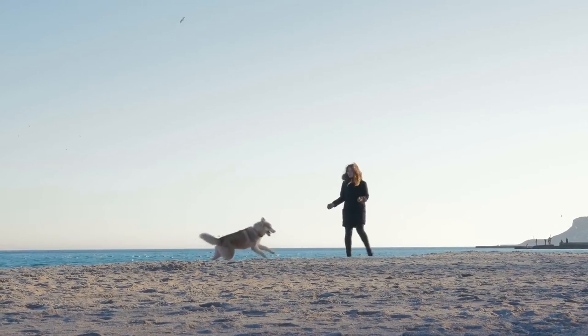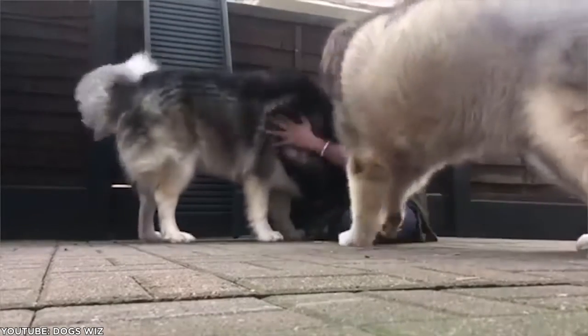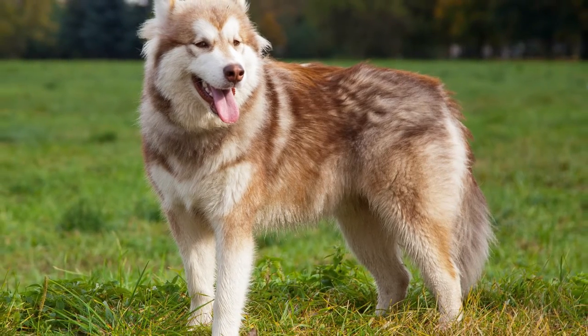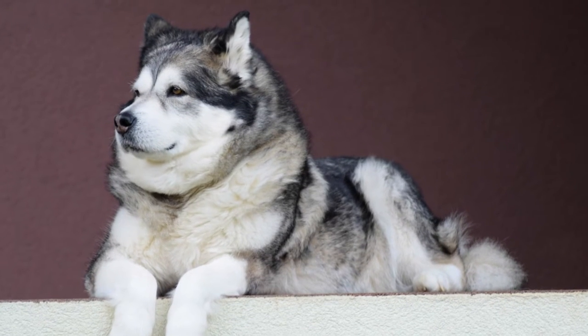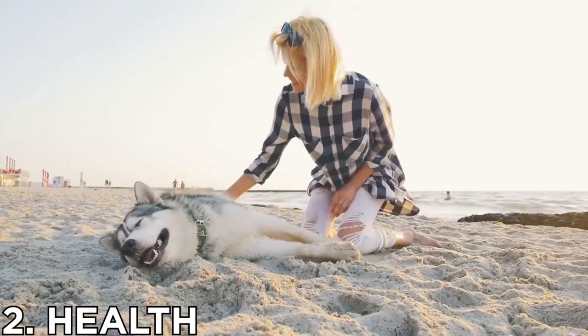Huskies have an instinct to run and should always be on a leash when not in a fenced-in yard. Malamutes, on the other hand, aren't held back by simple fences — this breed loves to dig no matter how much you train them not to, so any fences meant to contain them should continue into the ground.